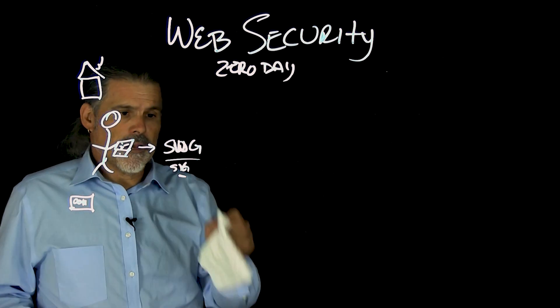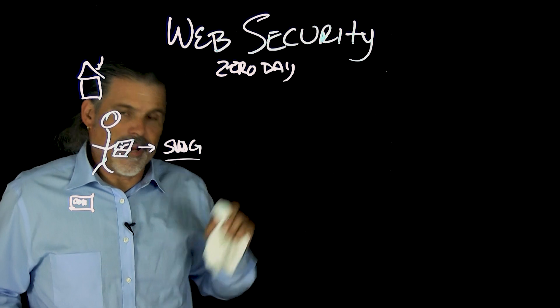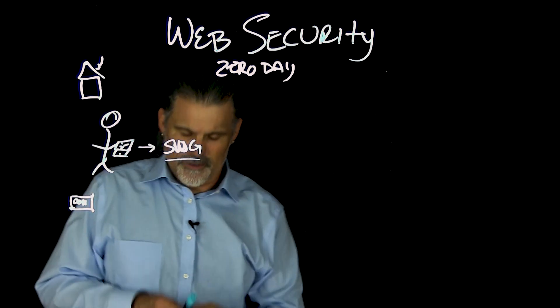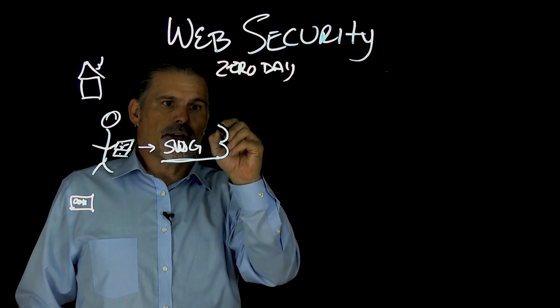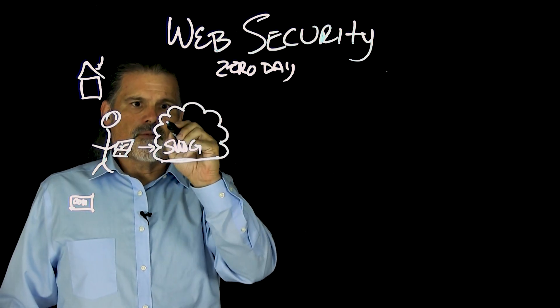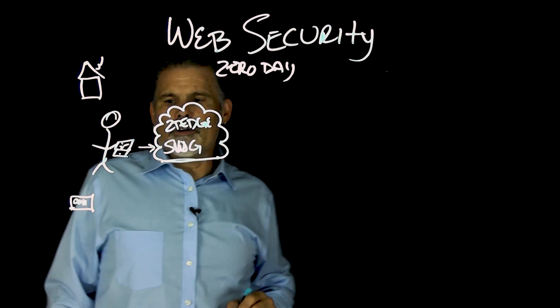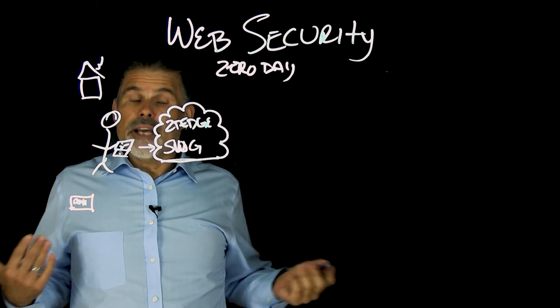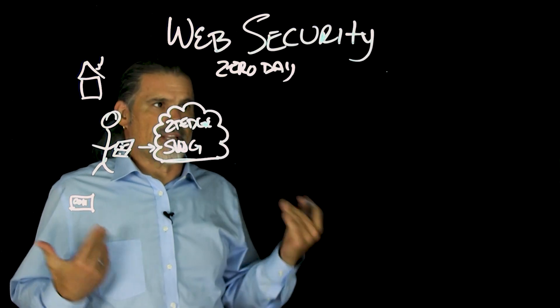So how can you keep them safe? Well, of course, Ericom has a solution. With Ericom, let's draw our little ZT Edge Cloud. With this installment, it's kind of cool because what you can do is this.